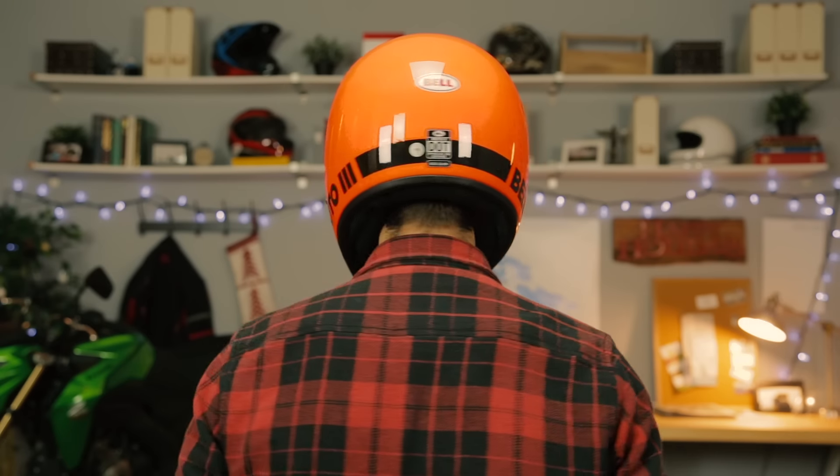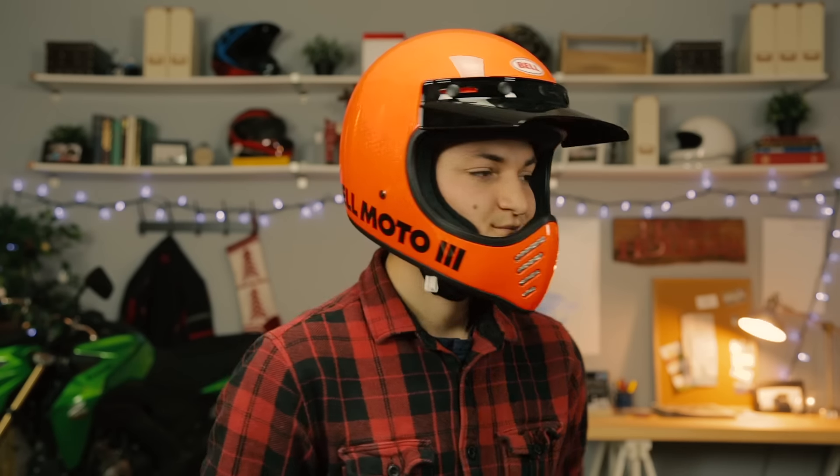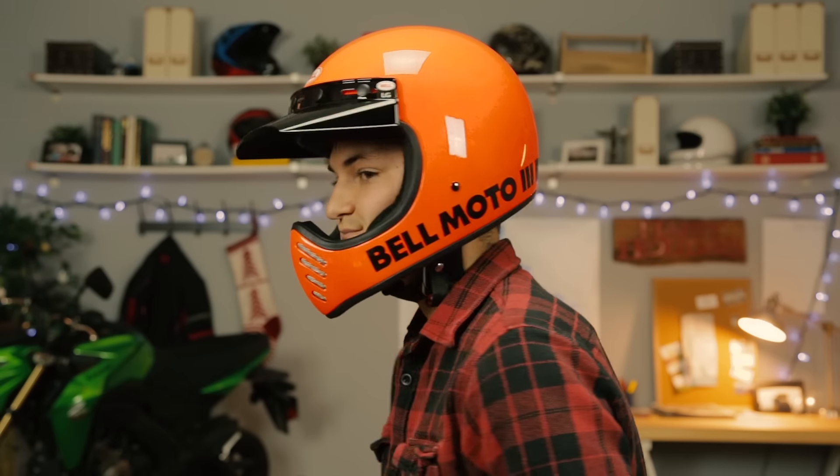First off, it makes a killer gift. Vintage stuff is hotter than the sun right now, so I have no doubt that whoever you're buying for would love a Moto3. But is it actually a good helmet? Because the last time Bell tried to make a retro throwback, I listed it amongst the most overpriced gear of 2016 and proceeded to tear the shit out of it.